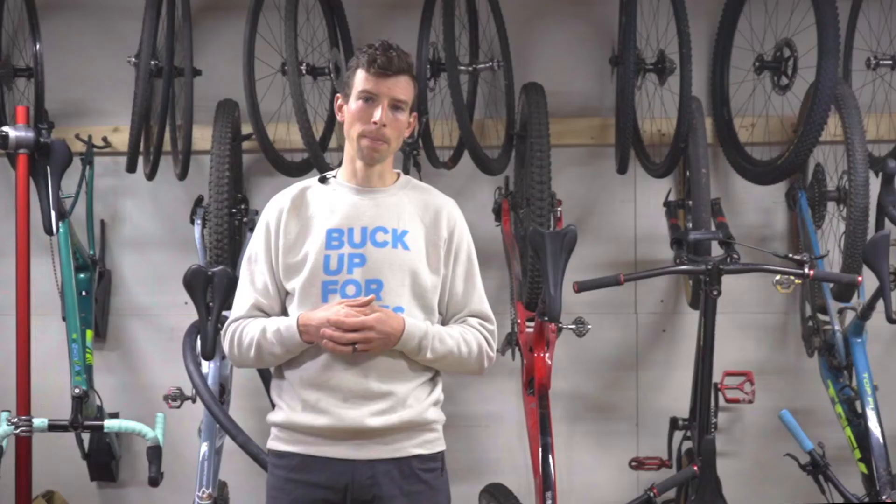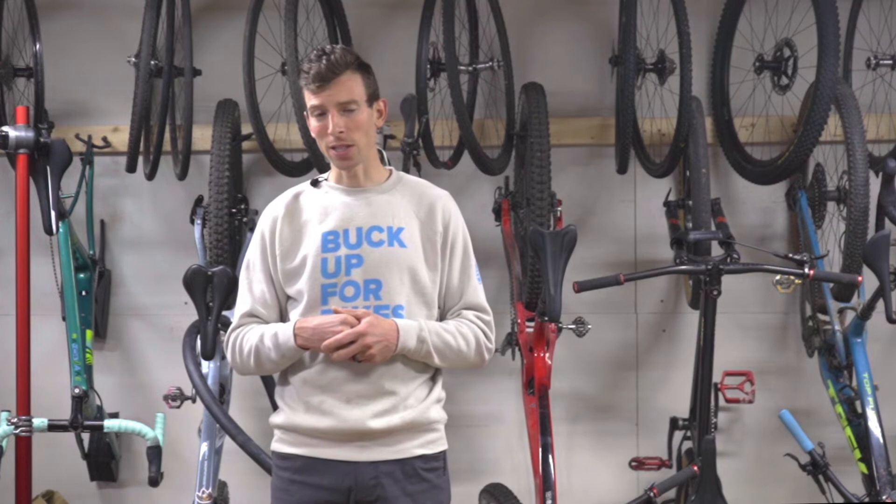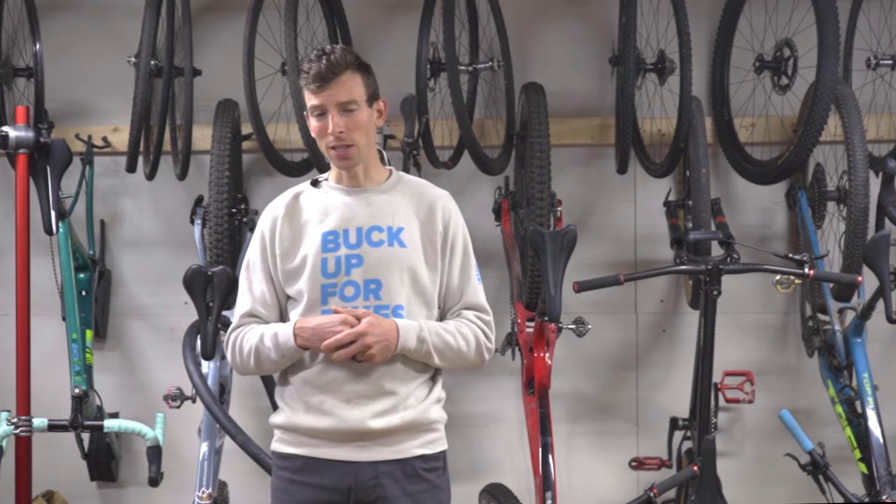See how easy that was? Sometimes bigger really is better. Thanks to BikeFlight and the new BBXL, packing your bikes just got so much easier. Thanks for watching, and for more packing and shipping related videos, subscribe to the BikeFlight YouTube channel. See you next time.